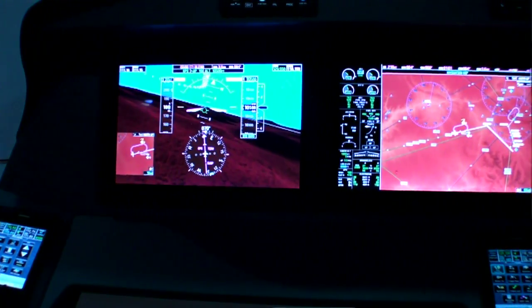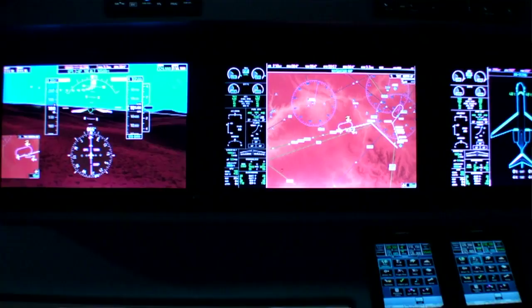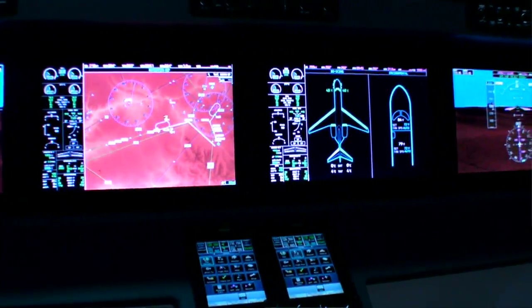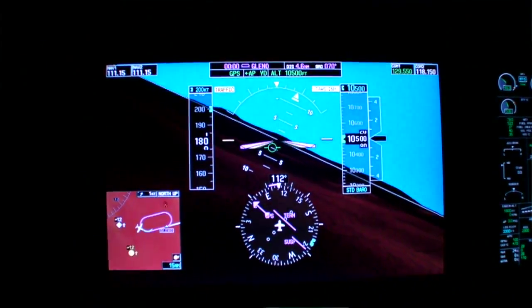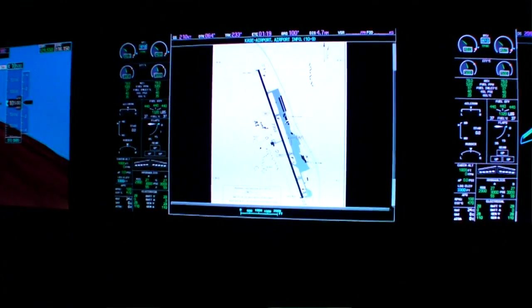Probably one of our biggest announcements ever in the aviation side of Garmin today — we announced our G5000 integrated flight deck. This is for Part 25 aircraft, and it's really the next step for us. We've had a lot of success in the piston market. Last year we announced the G3000, which is a flight deck for a Part 23 turbine class aircraft, and now the G5000 is for Part 25 aircraft. What helped motivate us to get to this step was our work that we did on the Phenom 300.